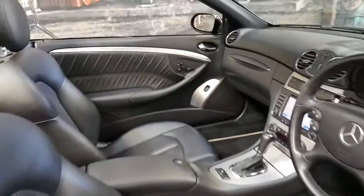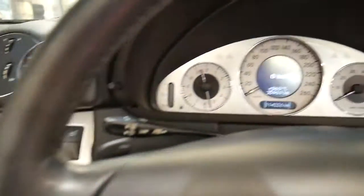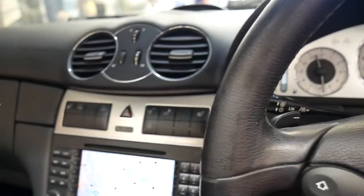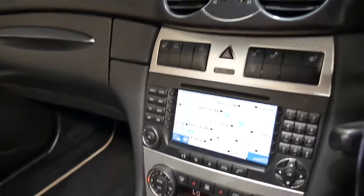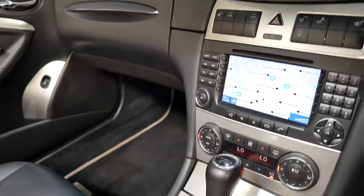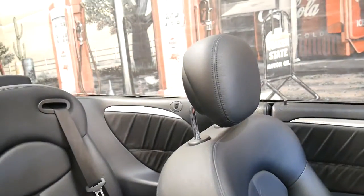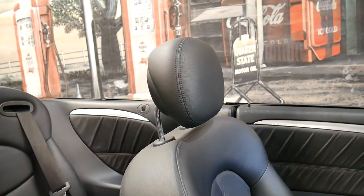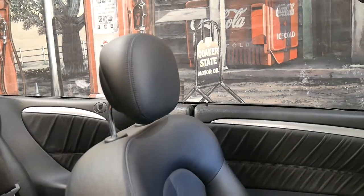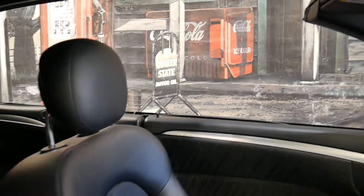I might put the roof up. All right, we'll start it up. There's a notification saying there's an adjusted minor A service due or nearly due. It's got navigation, climate control, electric seats, memory seats, automatic seats, and parking sensors. So I'll put the roof up — there you go, nice and quick. Mercedes has certainly been making convertibles with an electric roof for a long time.